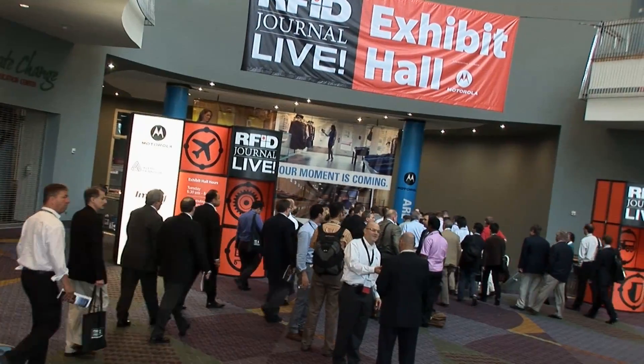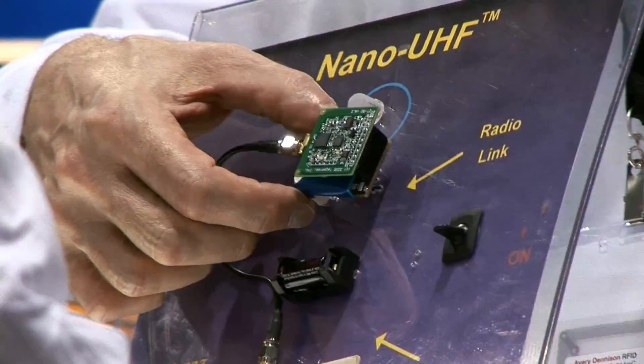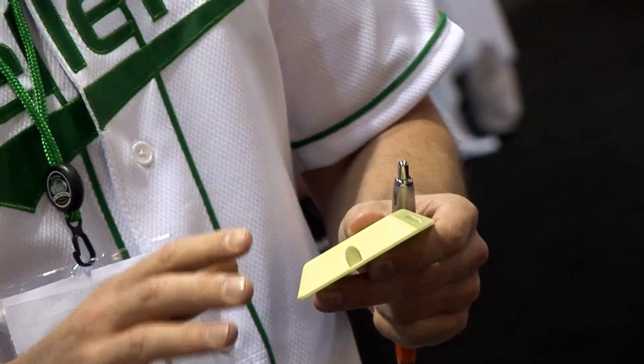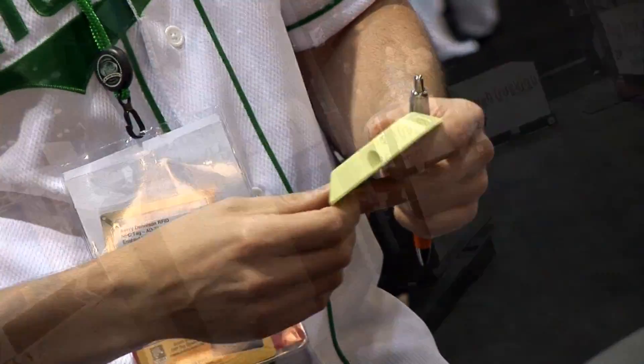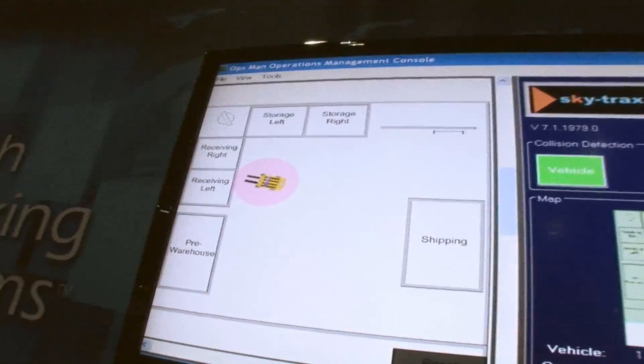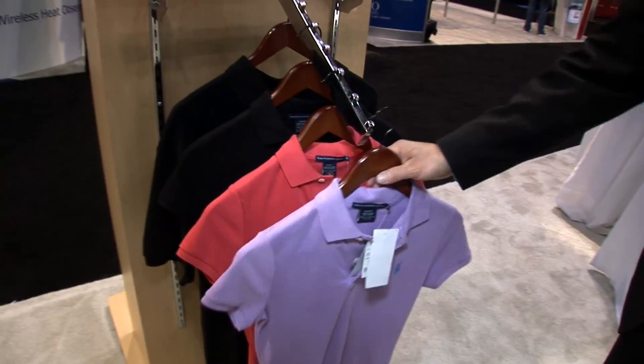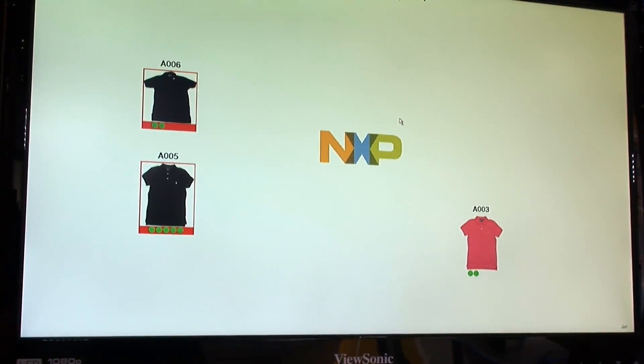RFID Journal Live 2012 will be our 10th annual RFID conference and exhibition. It's been 10 years of incubation but RFID is finally coming into its own. There's a great deal of advancement going on in the RFID industry. We have vendors providing new solutions that deliver real business value to customers. We're seeing major retailers rolling out new solutions to track inventory.